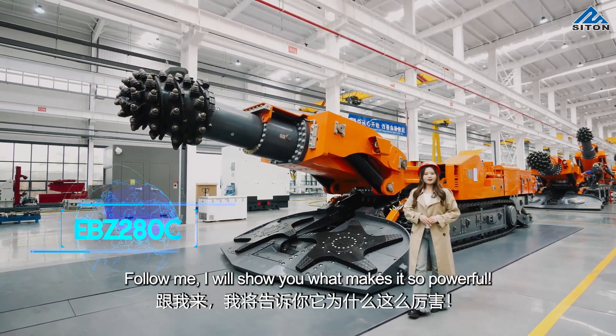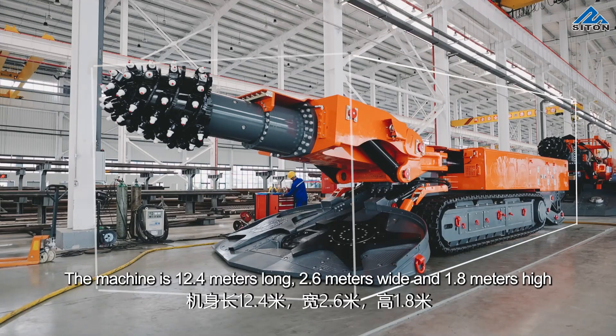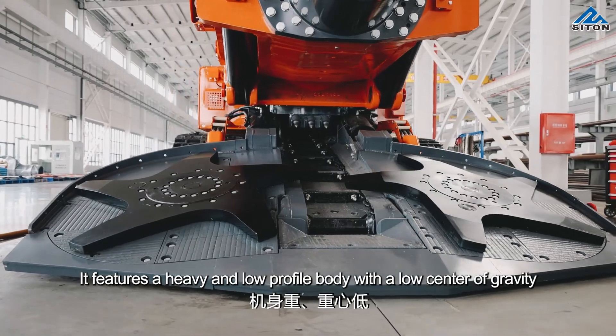Follow me, I will show you what makes it so powerful. The machine is 12.4 meters long, 2.6 meters wide, and 1.8 meters high. It features a heavy and low profile body with a low center of gravity.